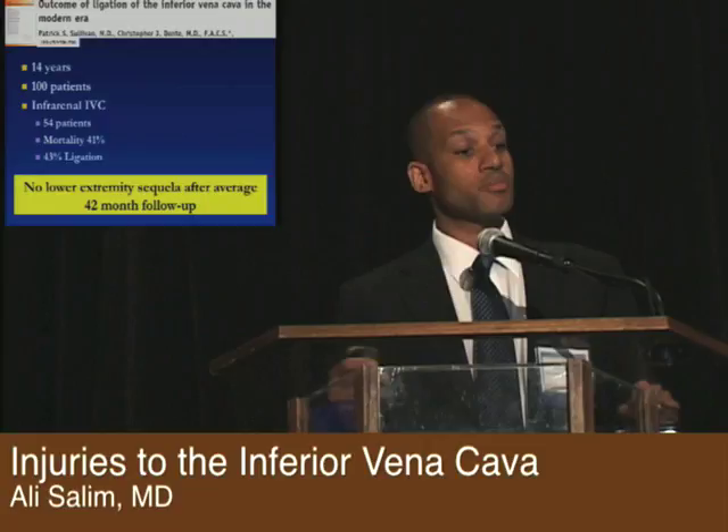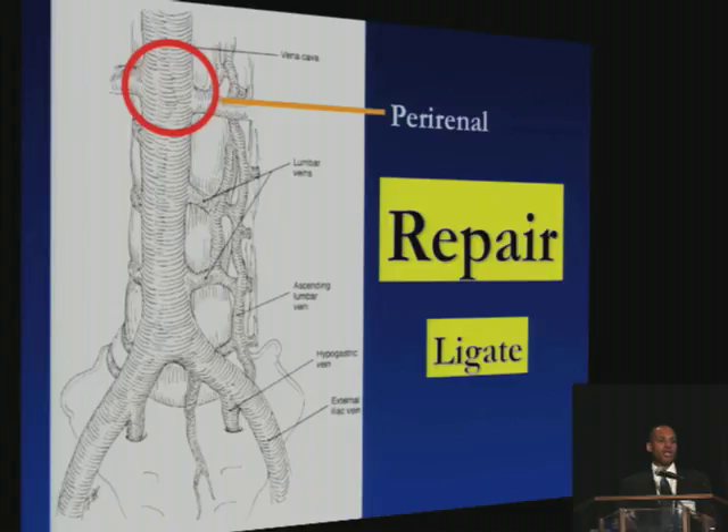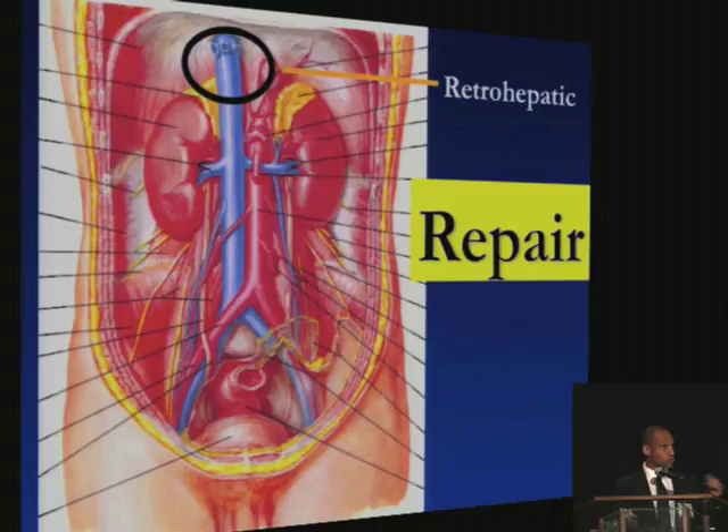If the injury is at the perirenal or suprarenal IVC, you really do want to repair it if you can. Sometimes the physiologic status of the patient will require you to ligate — looking at some series for juxtarenal injuries, as many as 14% require ligation — and follow-up shows pretty reasonable outcomes with no renal failure and no lower extremity DVTs.